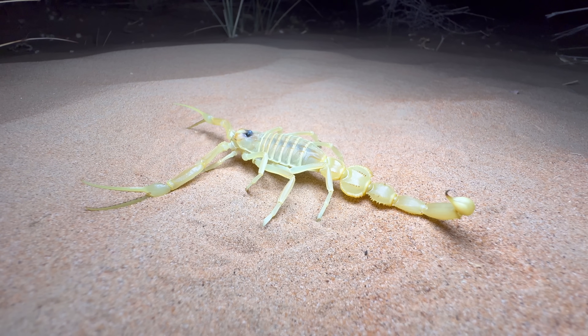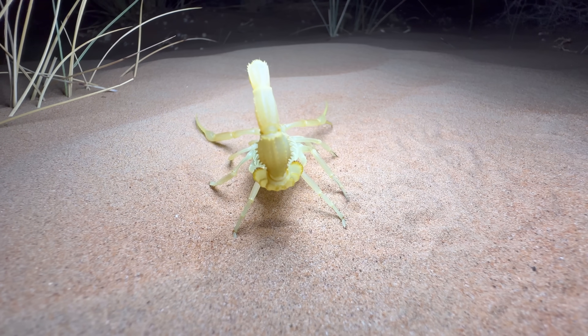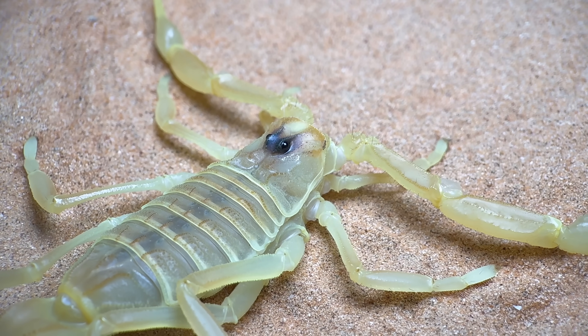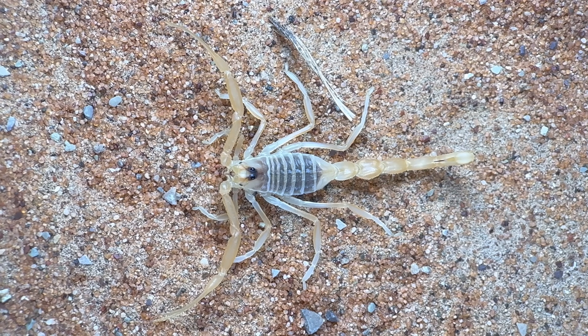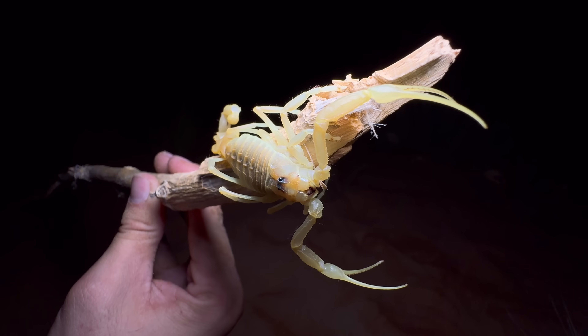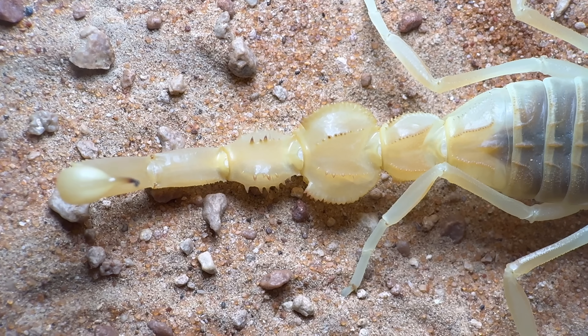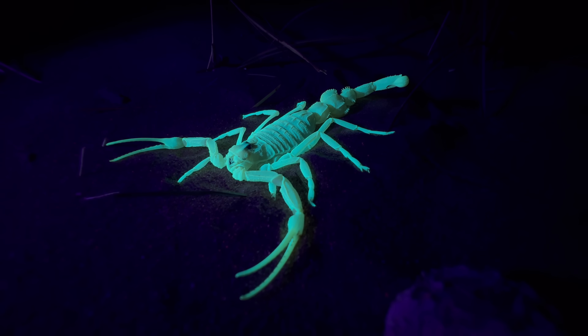However, a couple things should be noted. First, on average, it does seem that this tail segment is a little bit wider in males. And second, the segment grows proportionally wider as the scorpion gets older — in very small juveniles, this character is completely absent. So these two things might point in the direction of a reproductive adaptation. However, these scorpions have been observed in courtship and the purpose of the wide second segment still isn't known, so there might not be any correlation at all.